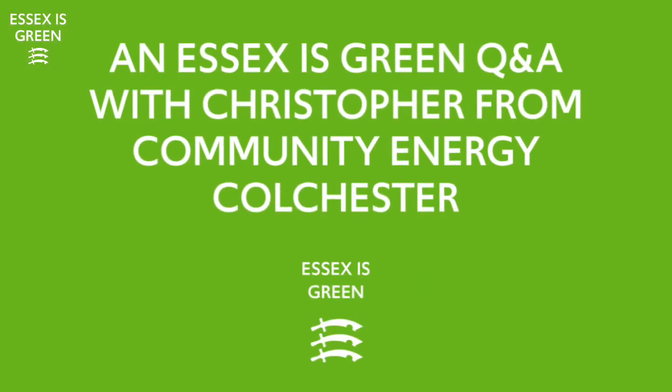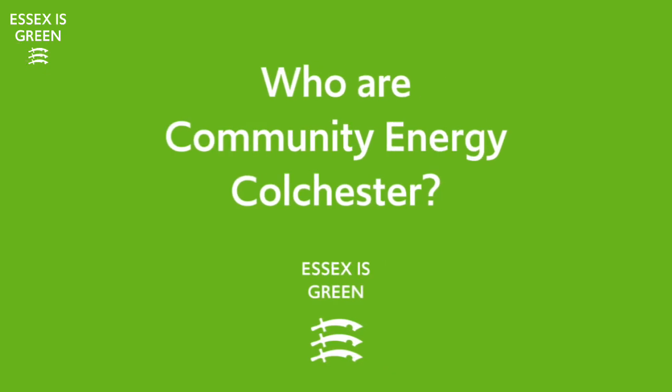My name is Christopher and I'm the project director with Community Energy Colchester. This is a co-operative. We're part funded by Essex County Council and we're working alongside Community Energy South. Our aim is to help residents with practical solutions to help them save energy, save money for the benefit of people, place and planet.